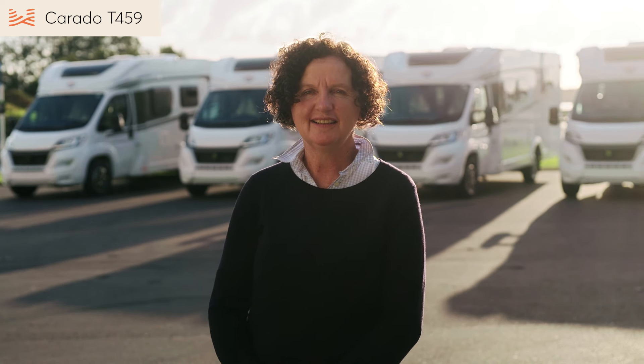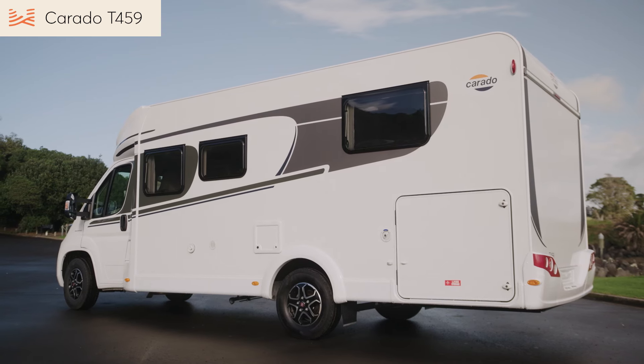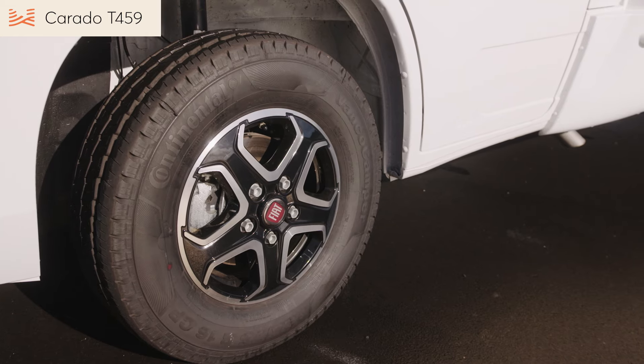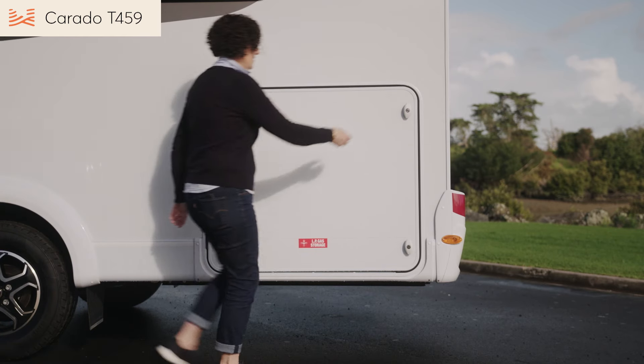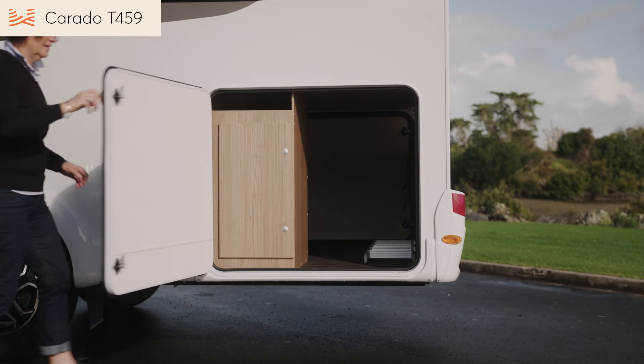Before we go inside, let's take a look at the exterior. Its low profile design and sleek modern shape, plus the alloy wheels that we've added for the New Zealand market, make this motorhome comfortable in any line-up of quality motorhomes. We've also upspecked the chassis, which gives you enough payload to take full advantage of the large exterior garage.